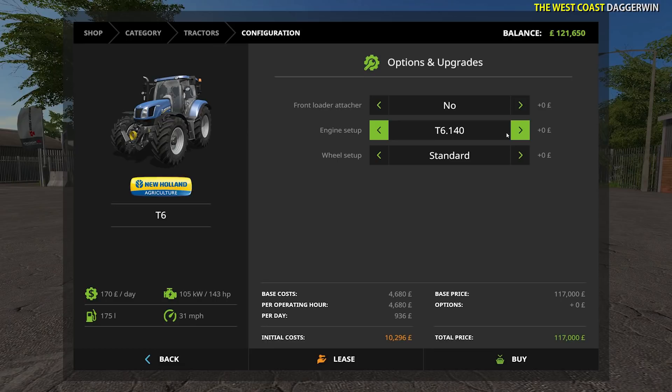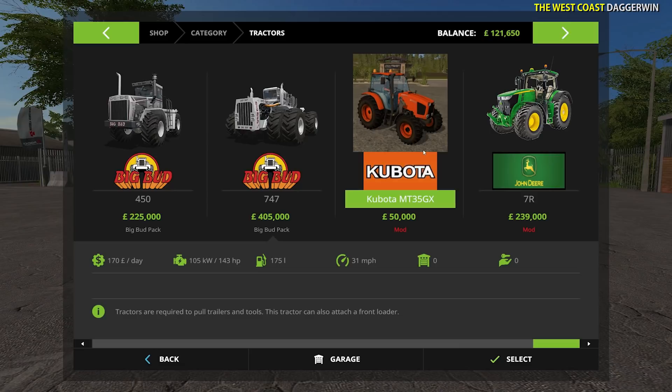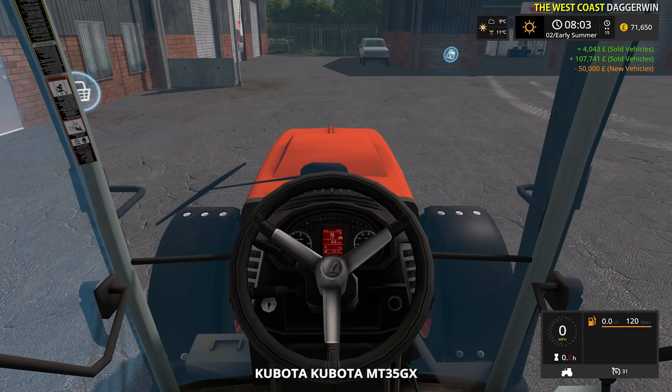It is marginally smaller - unless we had the 160, I'm not sure what we had - but either way it isn't that much different, maybe 20 or 30 horsepower. Let's buy it - I am desperate to see it. I'm not too familiar with Kubota tractors, but this is the MT35GX, and hopefully it's going to be a nice addition to the farm.